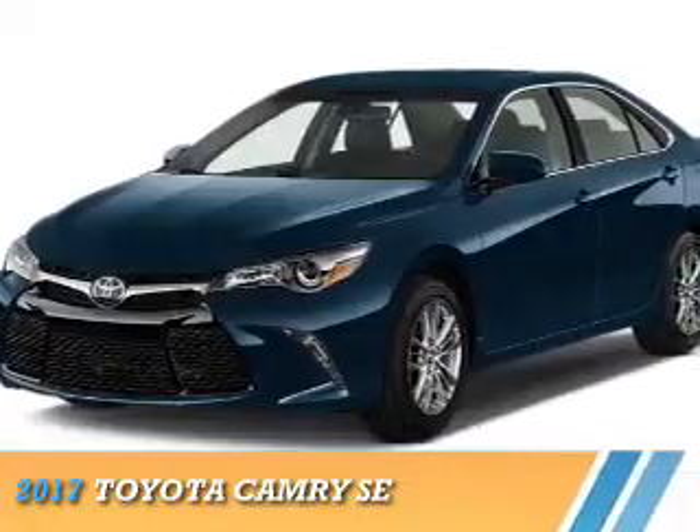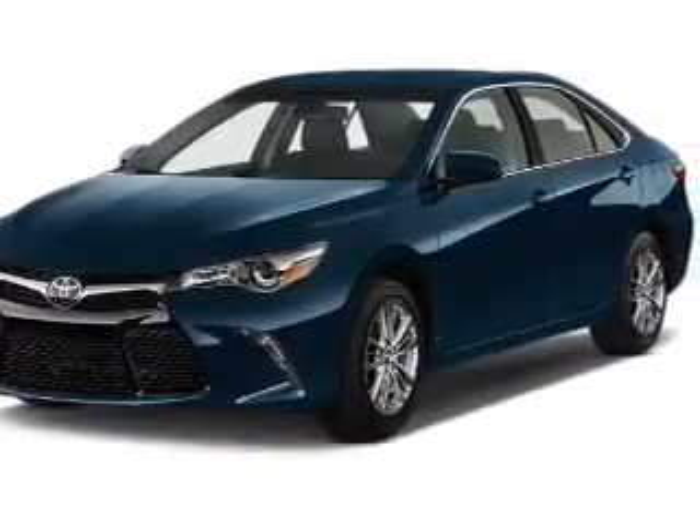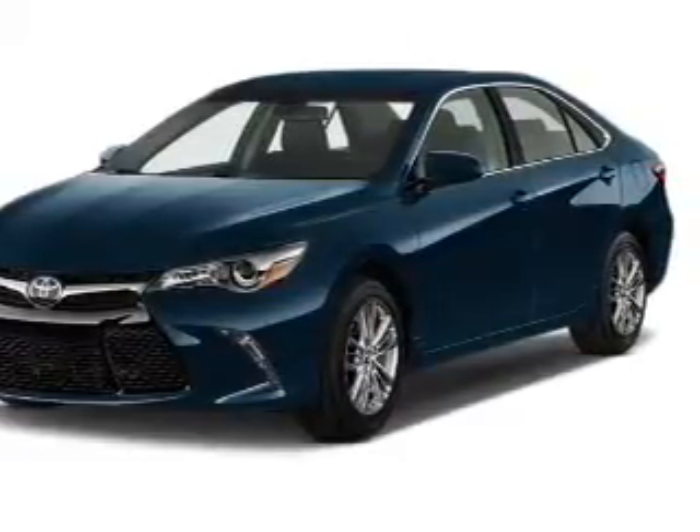Presenting the 2017 Toyota Camry, powered by a 2.5-liter 4-cylinder engine and a 6-speed automatic transmission.